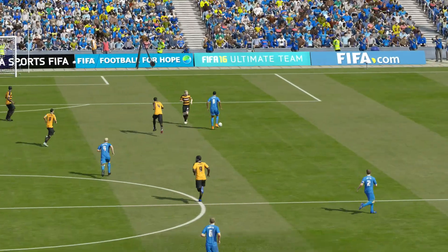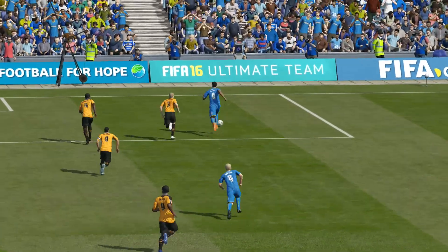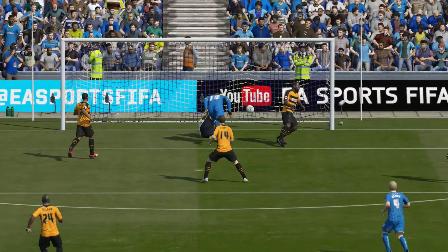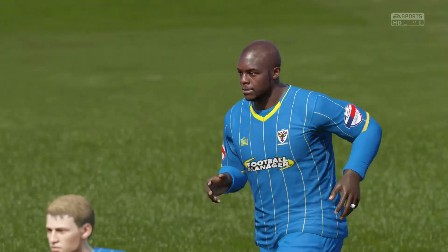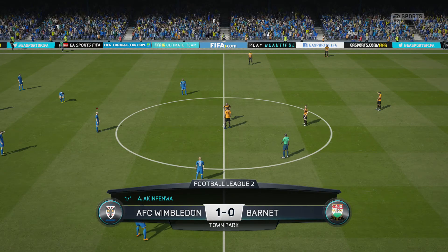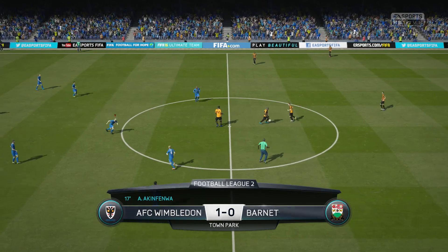That is a high-class header to score here. We can see the efficiency and the technique of the header. He's good in the air, this lad, and when it comes to him you never feel he's going to miss the target. That's fantastic timing — he gets up early. What an emphatic finish for the first goal. It's one nil.